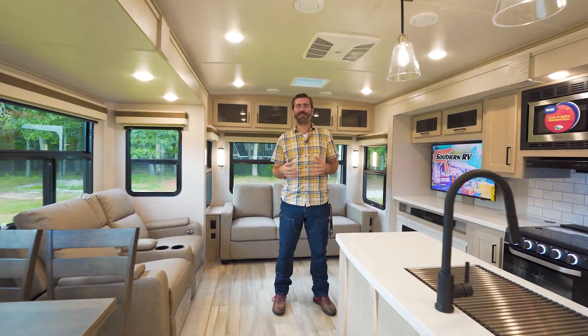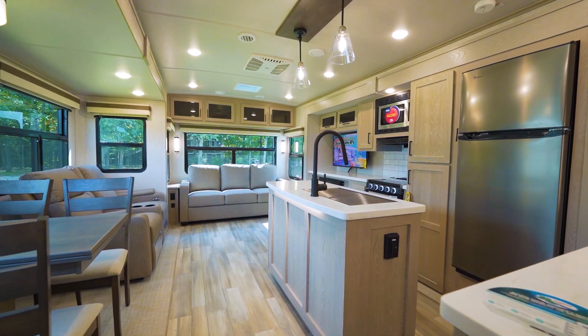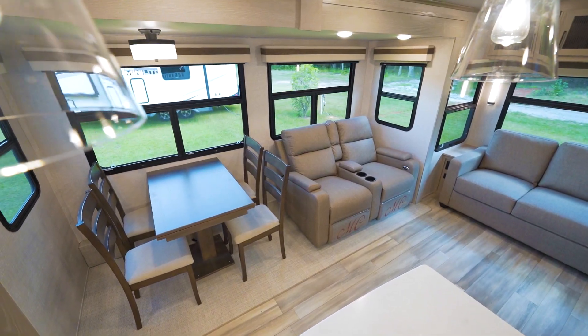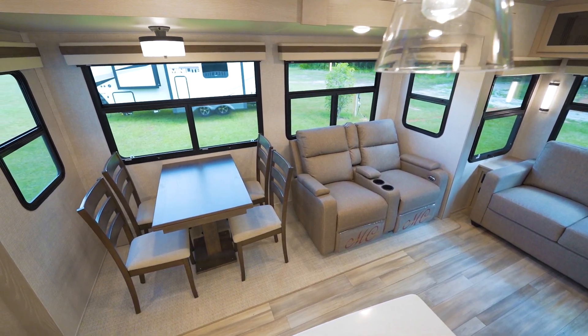Welcome back to the RV Rundown. I'm your host Barry, and this is a segment where we take a look at some of the hottest RVs available on the market. Today, I'm standing inside a brand new 2023 Rockwood Signature 8337RL travel trailer.